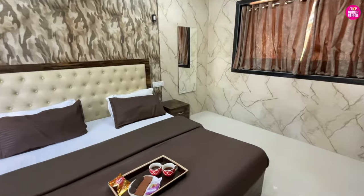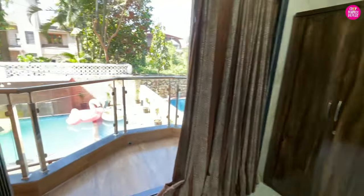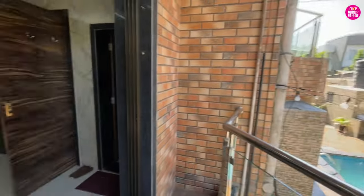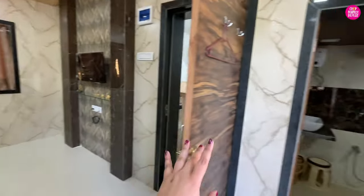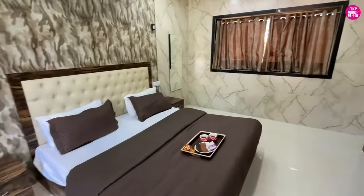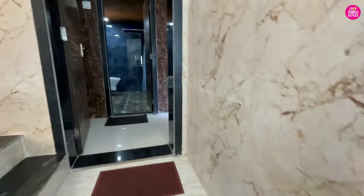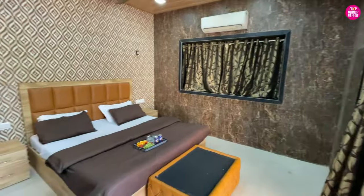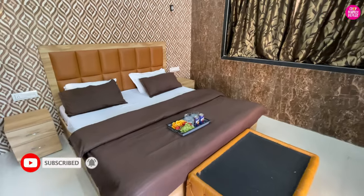As you go up there are bedrooms. This is the first bedroom - oh my god, I see some snacks, I am so hungry! It is a very spacious bedroom and with it you have an attached balcony. From here you have a beautiful pool view. Each bedroom has a television and an attached washroom.